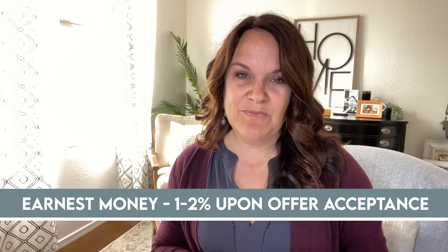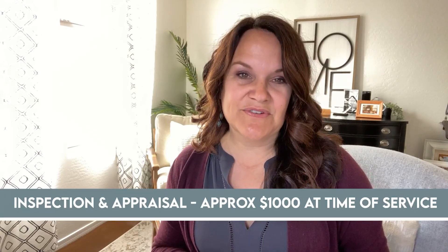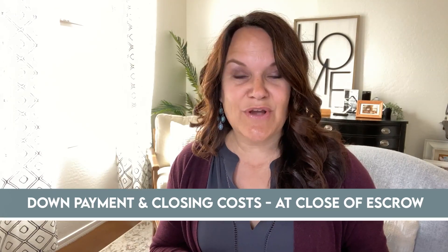Let's recap what this means and when you need to pay each of these fees. When the seller accepts your contract, congratulations, you're under contract. Within two days, you are asked to deposit earnest money to show how serious you are in purchasing the home. This is around 1 to 2% of the purchase price. This money is held by the title and escrow company and can be applied towards your closing costs at close of escrow. The inspection and appraisal happen while you are under contract and both of these fees are paid at time of service. Plan on about a thousand dollars out of pocket during the transaction. And when you get to the closing table, that's when your down payment and closing costs are paid. This all happens with your lender and the title company, so you aren't putting 3% out of your bank account and moving it — they take care of it for you.